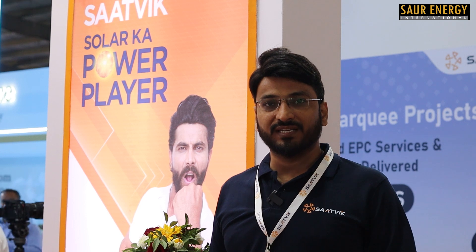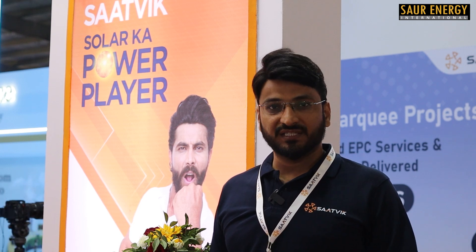We started our manufacturing in 2015, but exports began three years ago. Currently we are exporting to the US, Turkey, Canada, and some African countries. We have also initiated our own production unit in the US, as there are supportive policies for local manufacturing there. We are starting with 2 GW of manufacturing initially, and we also have a plan to set up a cell manufacturing plant in the US.